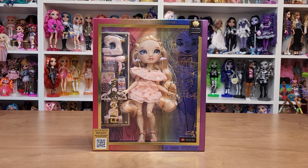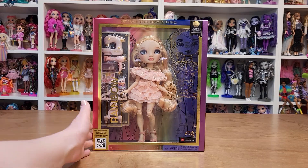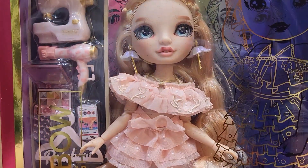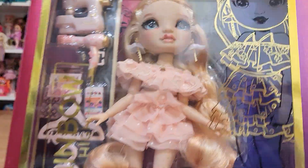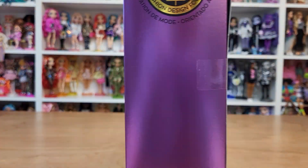Since I finally found her, let's open her up. I'm excited about Victoria. She looks so beautiful. I love her light peachy pink theme. I love her natural hair color and earrings. Victoria Whitman — fashion design focus.